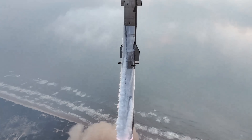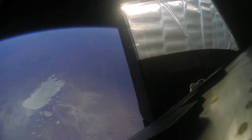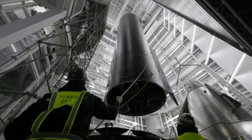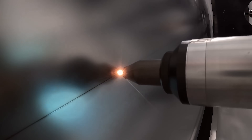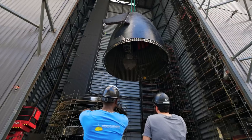Using an optimized expendable Starship could potentially cut the number of tanker missions by as much as 50%. There are downsides, mainly higher costs from throwing hardware away more often, but that's exactly how every other rocket system has worked so far.